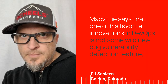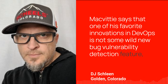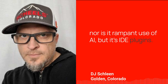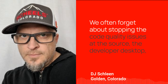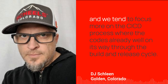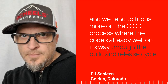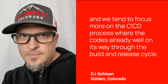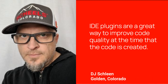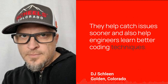McVitie says that one of his favorite innovations in DevOps is not some wild new bug vulnerability detection feature, nor is it rampant use of AI, but it's IDE plugins. We often forget about stopping the code quality issues at the source — the developer desktop — and we tend to focus more on the CI/CD process where the code is already well on its way through the build and release cycle. IDE plugins are a great way to improve code quality at the time that the code is created. They help catch issues sooner and also help engineers learn better coding techniques.